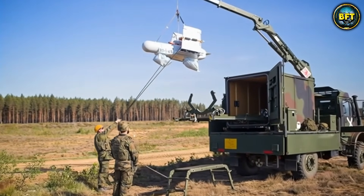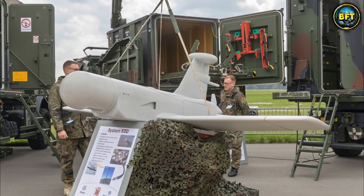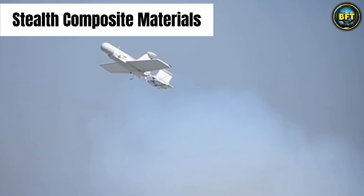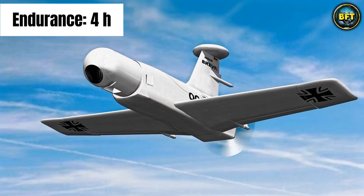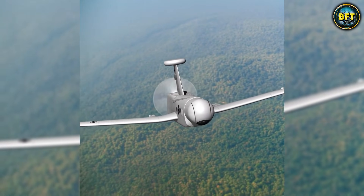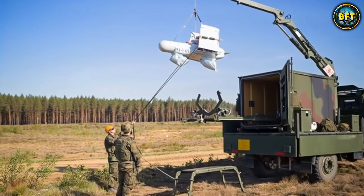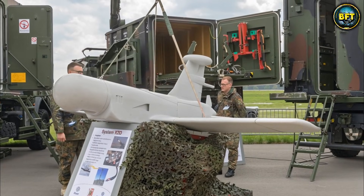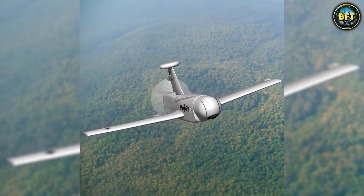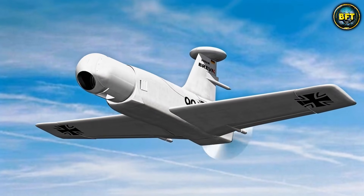The KZO flies over the battlefield at speeds of up to 220 kilometers per hour, finds enemy tanks or bunkers using powerful infrared cameras, and sends the coordinates back to the gunners. It is stealthy because it is made of composite materials that make it hard to detect on radar. It can stay airborne for nearly four hours and has a range of over 100 kilometers. When the mission is done, it pops a parachute and floats down to the ground, landing on giant airbags to cushion the impact. It is a disposable-looking system that is actually reusable and highly sophisticated — the ultimate sniper spotter, but for massive cannons instead of rifles.